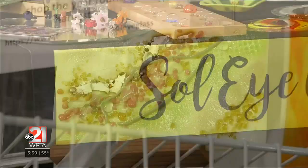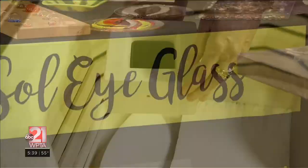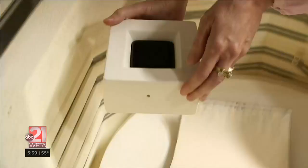All of our products — everything we show — is all glass. You hope that what you've made has some artistic value to it and that someone else will see and appreciate that too.